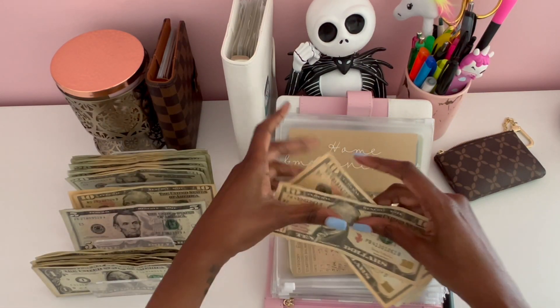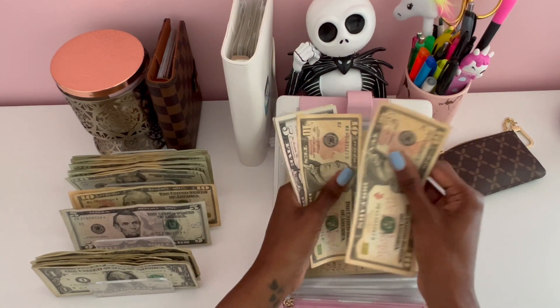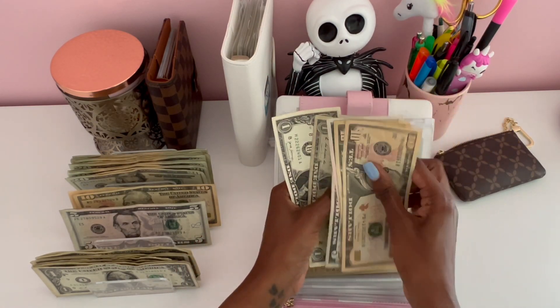Home improvement will be getting $10. We're slowly building this one back up. Home improvement currently has about $32.